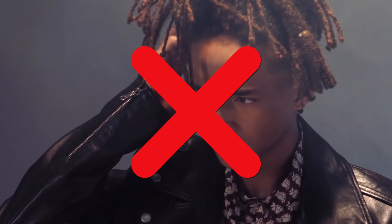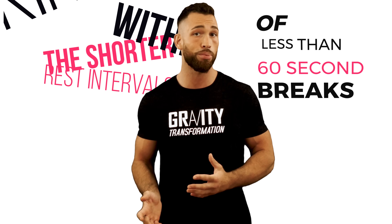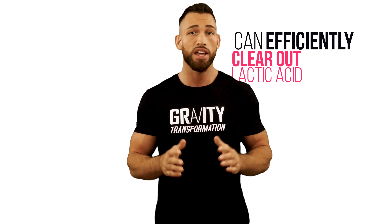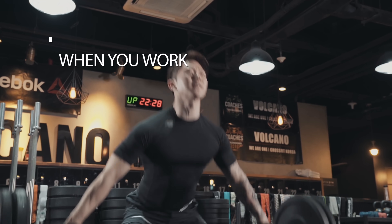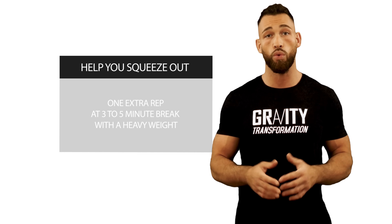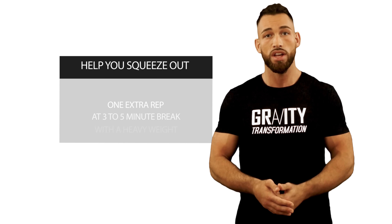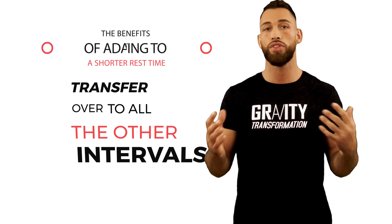So should you just pick the rest time that matches your goals? Not exactly. By spending time working within shorter rest intervals of less than 60 seconds, you'll improve the speed at which your body efficiently clears out lactic acid. This can help you squeeze out a couple extra reps when working within a rest interval of one to two minutes or two to three minutes, and maybe even one extra rep at the three to five minute range. The benefits of adapting to a shorter rest time transfer over to all the other intervals.